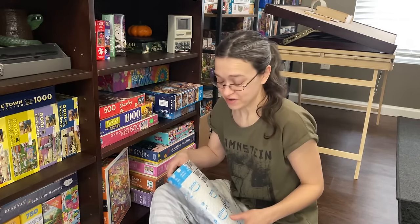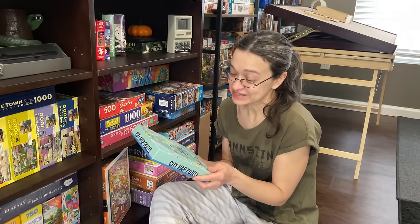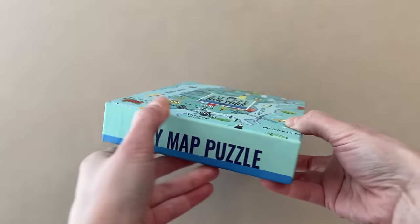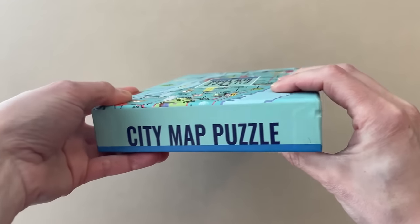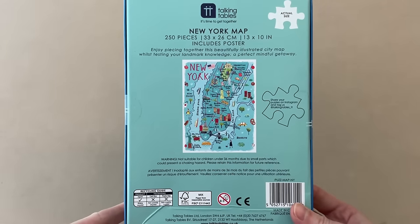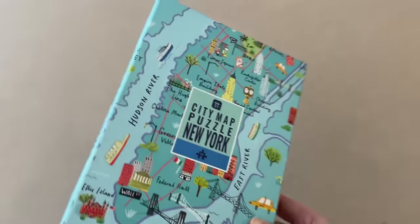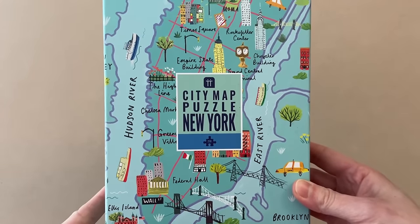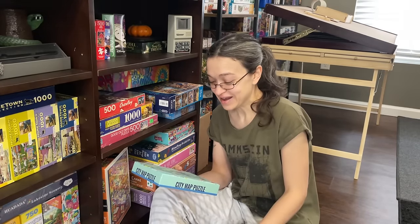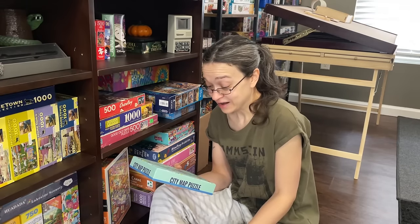So this was sent to me from Laura, and she sent me a city map puzzle of New York. I just absolutely love how little this box is and I love this artwork. As most of you know, New York City is my hometown, so this is super exciting. It's 250 pieces, 13 by 10 inches when completed, and it does include a poster. I believe this brand is Talking Tables. I really do love how this is a small count set because this is one I could just pull out and have a little quickie session and kind of just reminisce about my life growing up in the city.